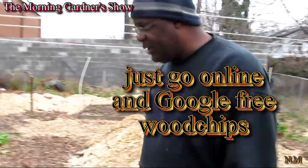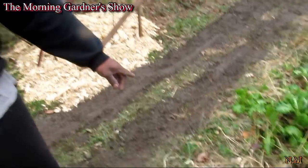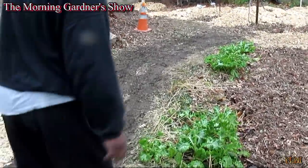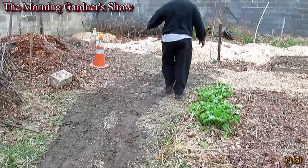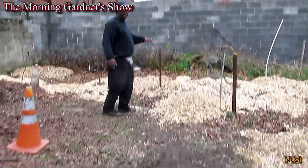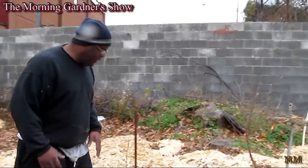Let's go over here for a second. The garden is going to come across here, and then I'm going to fill all this in back here where I'm walking — all this is going to be filled in, all the way up here, up to six inches deep.